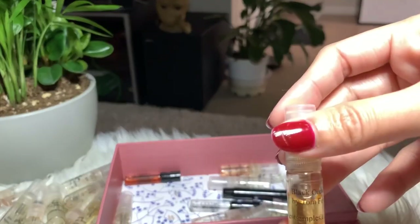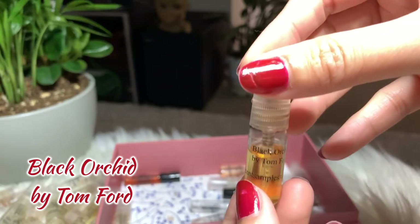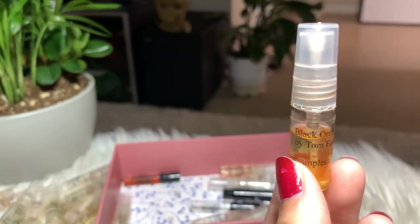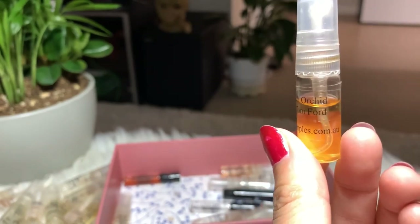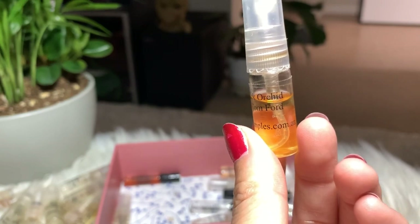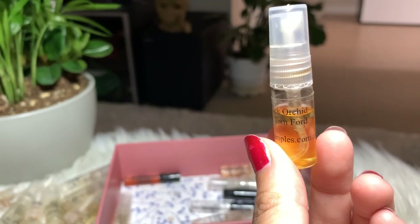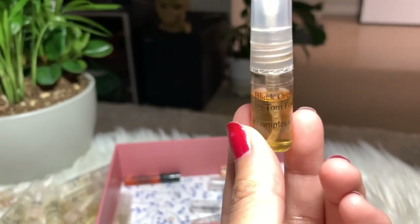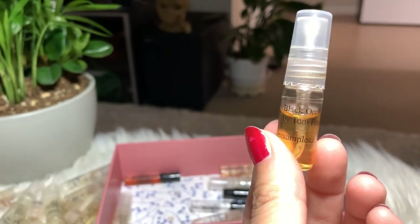Next I have Black Orchid by Tom Ford — another very strong perfume which I'm not gonna buy. It has a smoky smell that reminds me of entering a cold dark room with smoke everywhere, but there's a little bit of sweetness. I find this perfume mysterious, though I just don't like wearing it. I'm gonna keep it.